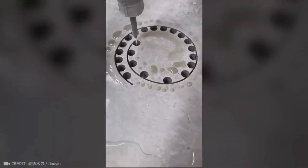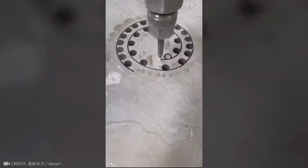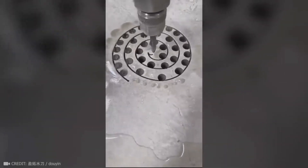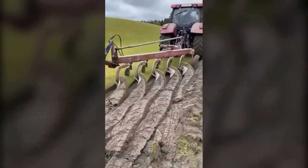An ultra-high-pressure pump uses water to cut holes into concrete. And here's the most satisfying part of working with the ground.